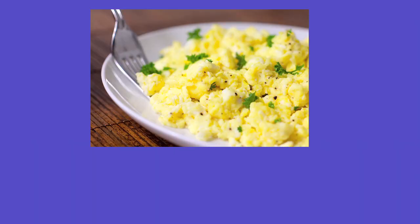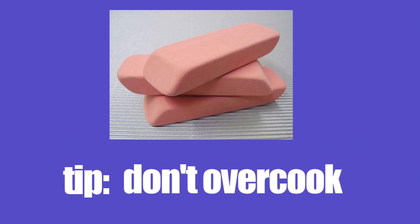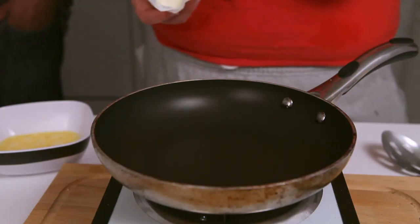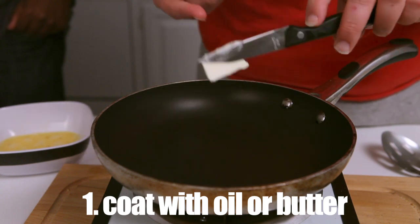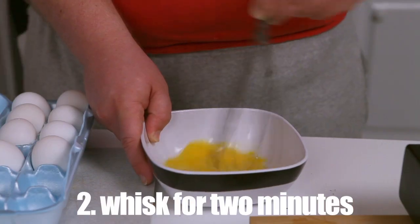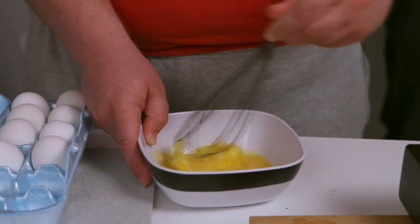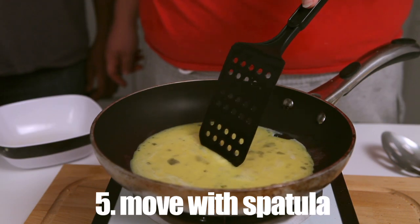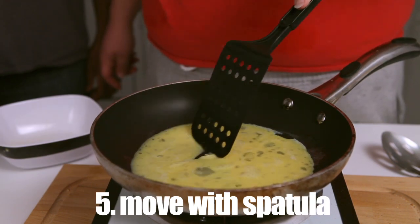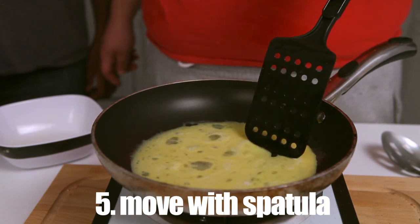How about scrambled eggs? Delicious, if you can avoid overcooking. I appreciate the soft texture of rubber. If you want to do this right, get yourself a nice non-stick pan. Put it on the hot plate and coat it with a little oil. Whisk your eggs for about two minutes — you want to get some air bubbles trapped in there to make the scramble nice and fluffy. Lower the heat and add the egg. Let the egg start to set and then push it around with a spatula.